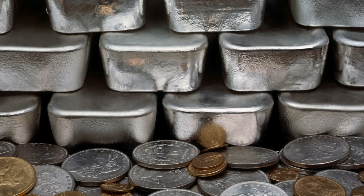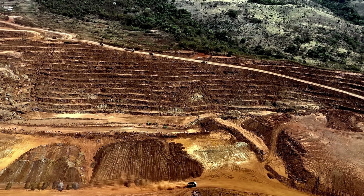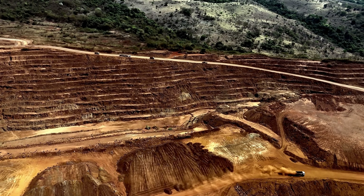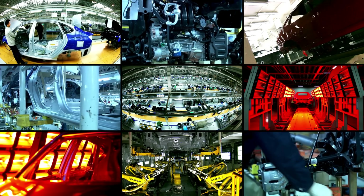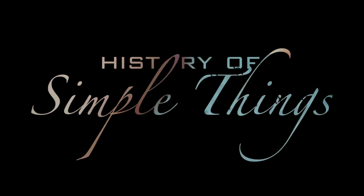In today's video, we're taking a deep dive into the world of this tough, versatile silvery metal. From the everyday objects you interact with to the technologies powering our future, nickel is quietly everywhere, shaping industries and enabling innovations most people don't even think about. Let's explore, right here, on History of Simple Things.